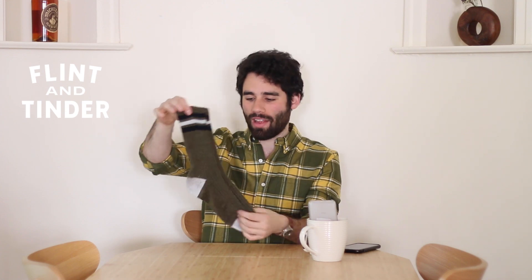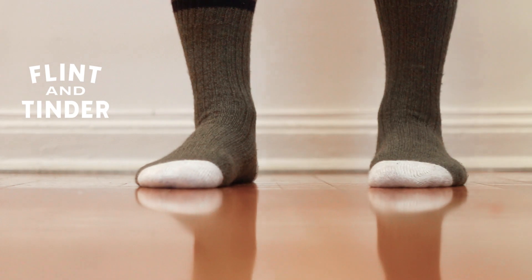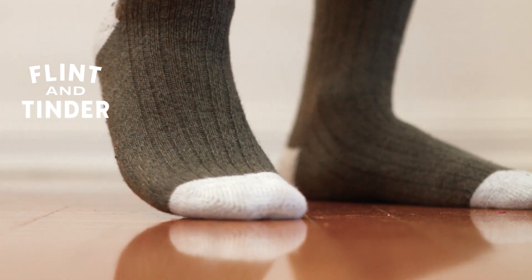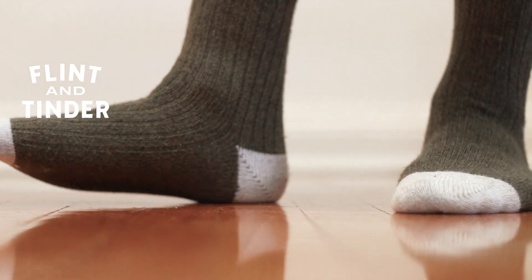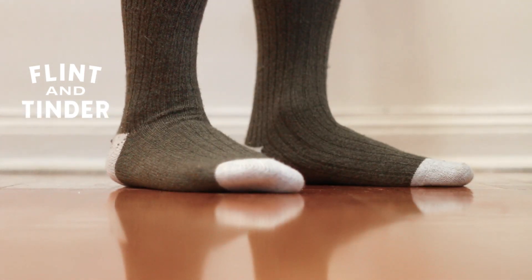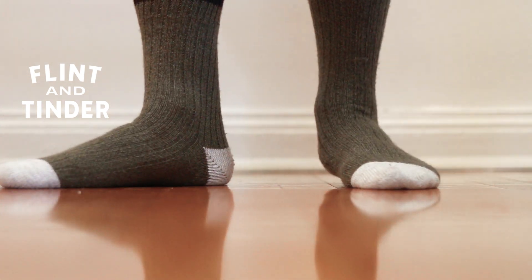The next ones are Flint and Tinder's wool camp socks. They have a cool varsity stripe, definitely look cool and feel nice. It's not a super high thread count and these were like $18, so they are on the pricier side, but they have a nice texture. They're made in Japan so the quality is there. The wool percentage isn't so high — it's only about 10% — so these definitely aren't the best socks you can buy, but I like them. I recommend these if you want a good-looking beater sock that isn't too bulky.